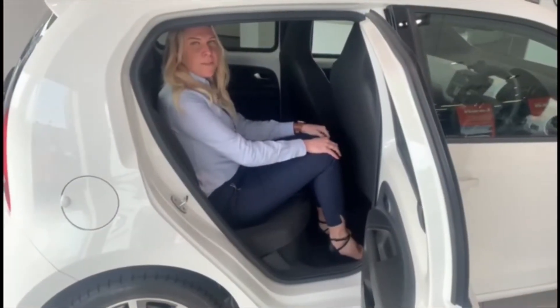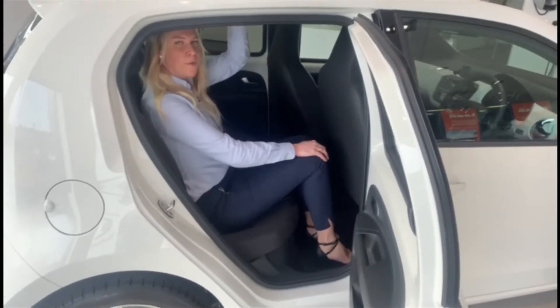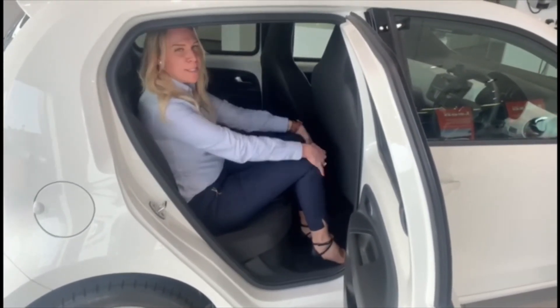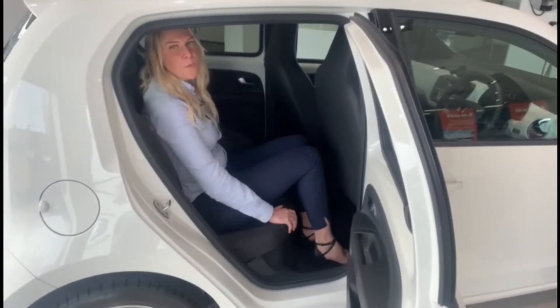Sitting in the rear of the Mii Electric, we also have a very comfortable seating position with great head room and good leg room, especially with my long legs sitting in here. There's also adequate and comfortable room for four adults.